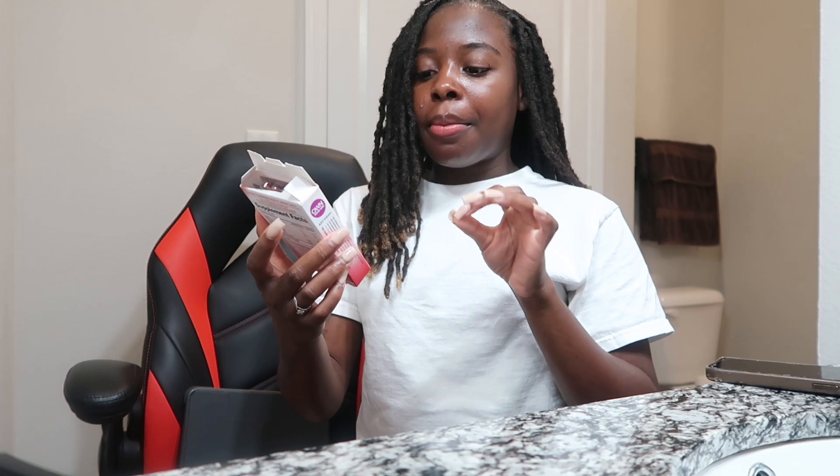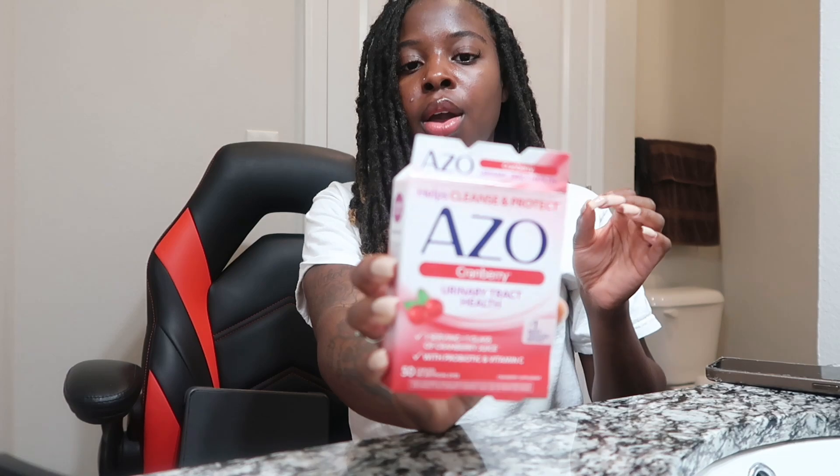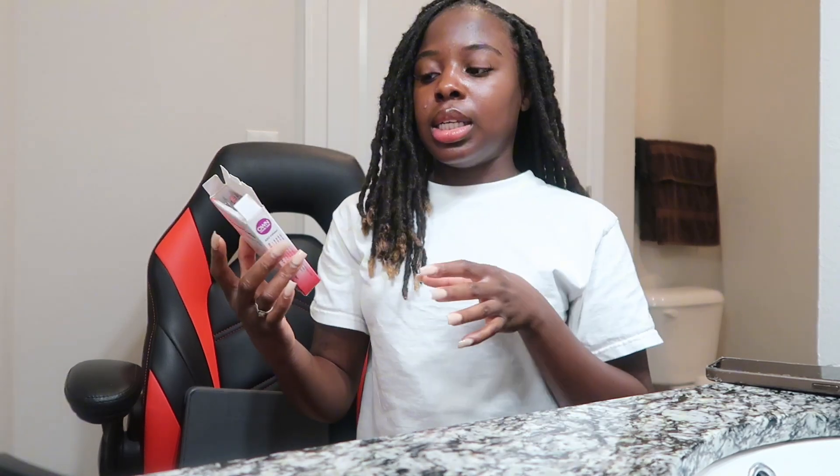This is the AZO Cranberry Urinary Tract Health supplement. It helps cleanse and protect your hoo-ha. One serving equals one glass of cranberry juice — it has probiotics and vitamin C. I got it from Walmart and they also have gummies, which taste amazing. It helps maintain the health of the urinary tract, and that comes along with your hoo-ha health. When it comes to my private area, I go hard because I don't want to smell bad — if I can smell myself, everybody can smell me.